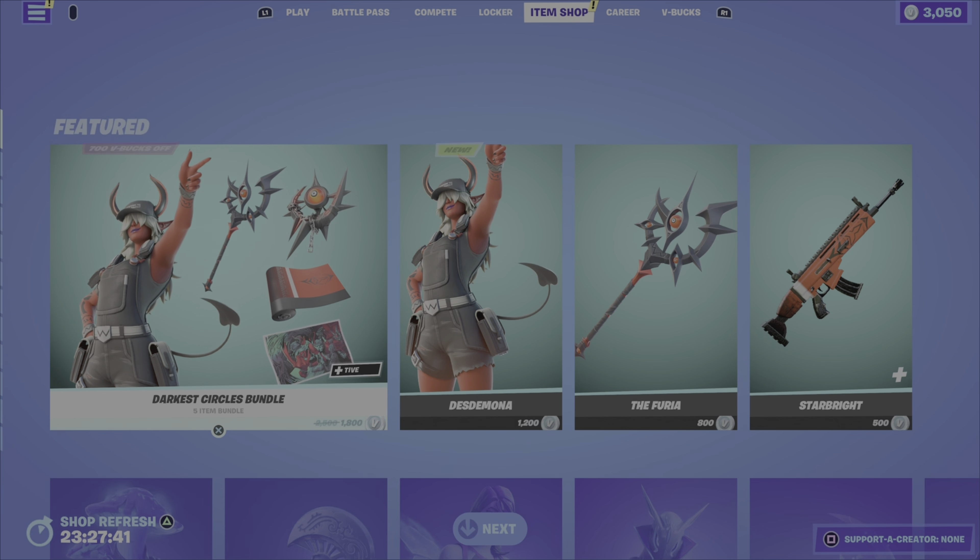Next up we have the Mad Cap outfit — outfit has two different styles from the Fungus King set, Chapter Three Season One, and comes with the Bellow Bag back bling. Cool look, like the looks of this outfit — fifteen hundred V-Bucks. We then have the Crescent Shroom pickaxe.